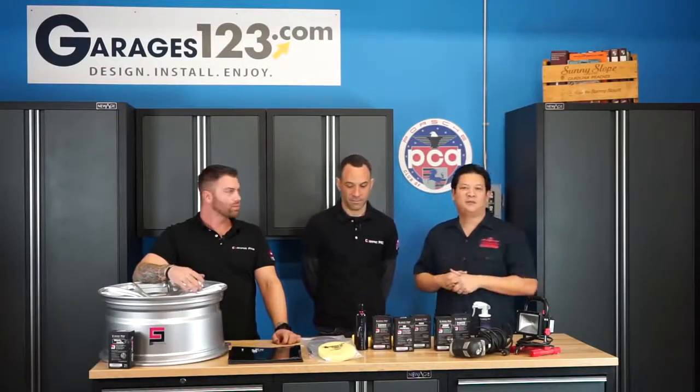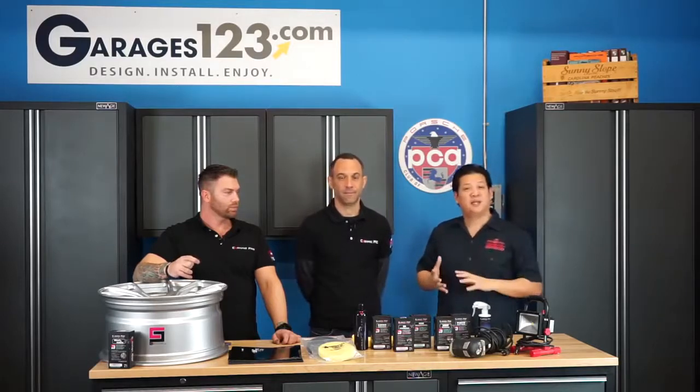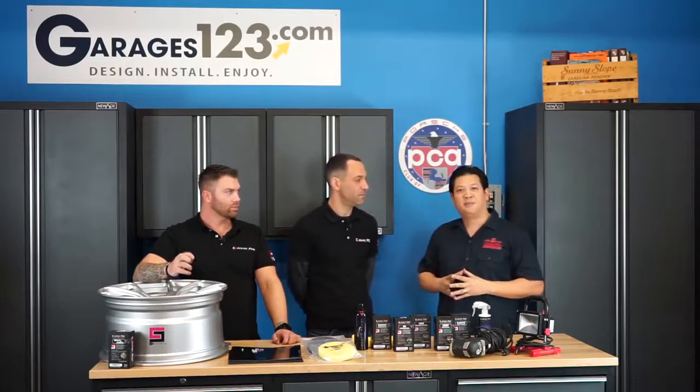Welcome back to PCA's Garage. It's about 16 degrees outside and most Porsche owners have their cars tucked away, hopefully waiting for a nicer day or at least until the salt gets off the road. This is also a great opportunity to maybe prep your car for a Concours coming up in the spring.